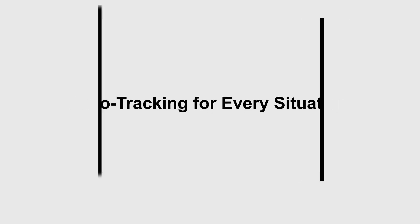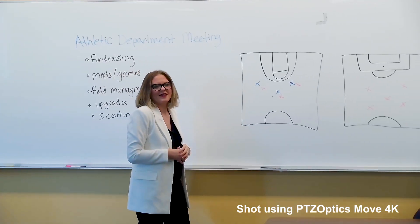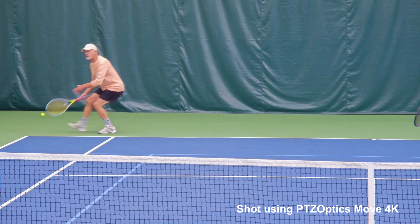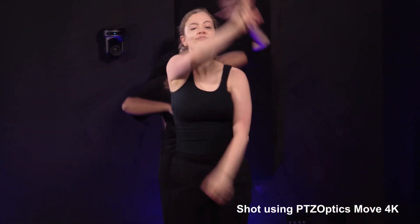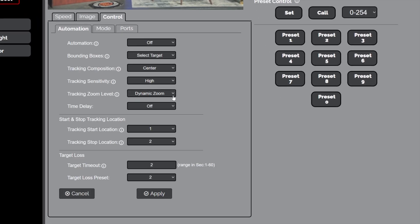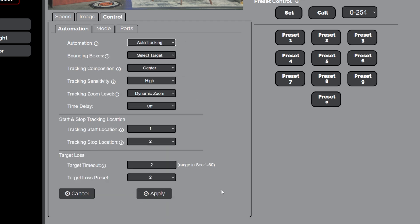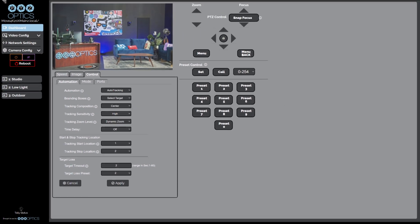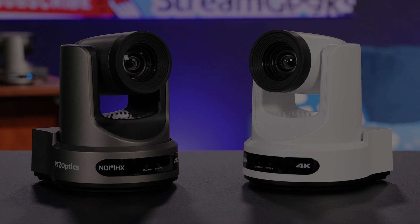The Move4K is designed to adapt seamlessly to any environment, ensuring smooth and precise tracking, whether capturing dynamic movement or focusing on a presentation or performance on stage. The PTZOptics Move4K offers useful framing options including full body, waist, close-up shots, and group framing. Setting up is easy with our intuitive web app, which redefines how you capture video. Free yourself with the PTZOptics Advance Auto Tracking.